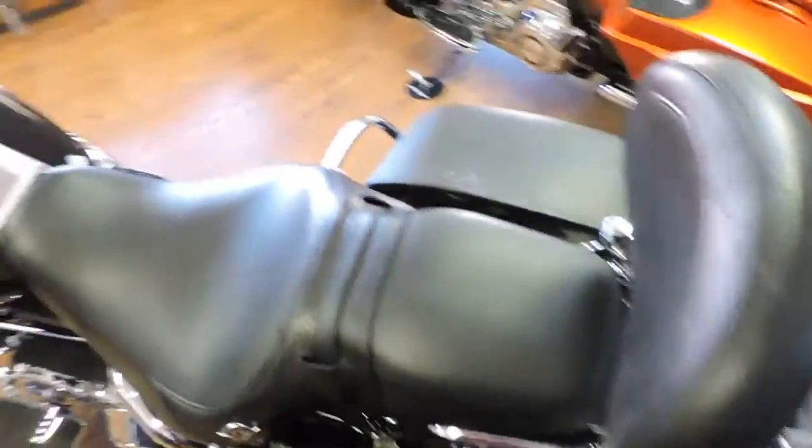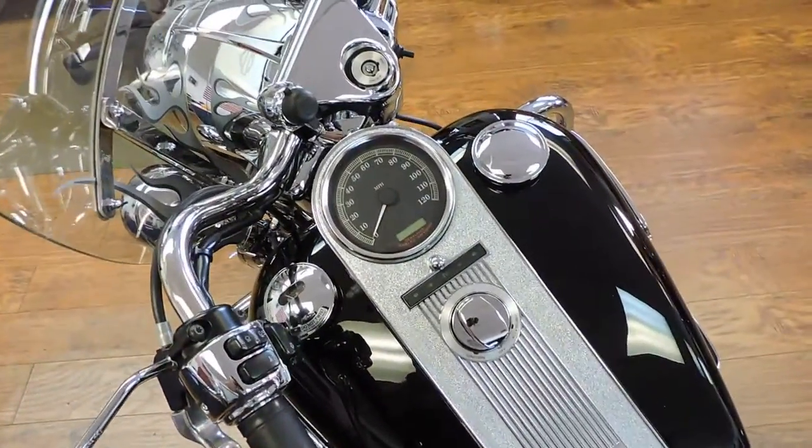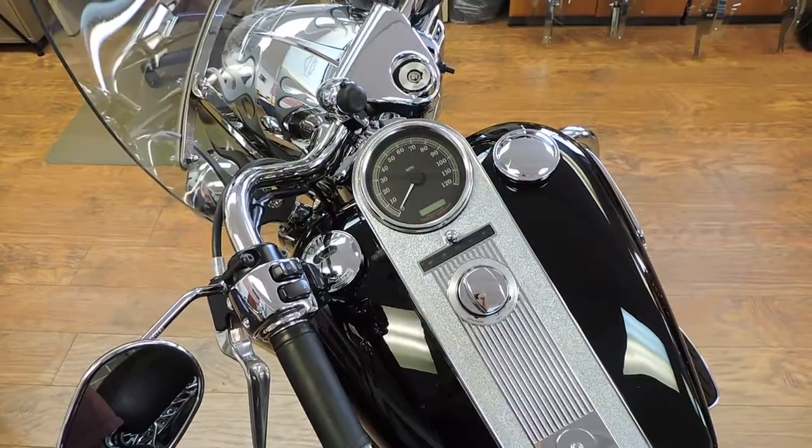Just a really, really nice Road King Classic for only $10,595 at Dixie Cycle in Pompano Beach.